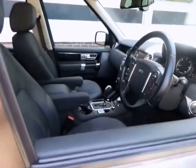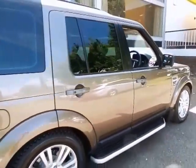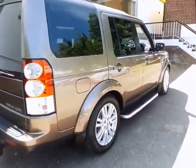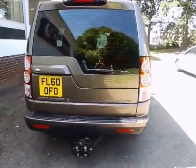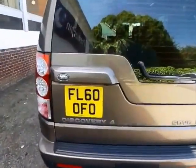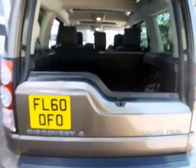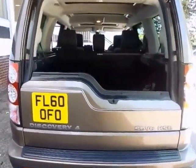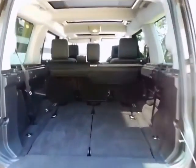Over and above the standard specification, the vehicle is supplied and fitted with 19 inch alloy wheels, adaptive Bi-Xenon headlights, DVD screens, grand black lacquer, extended wood veneers, HDD navigation and hybrid TV system with iPod link, park heating with remote control, rear seat entertainment, side steps, and surround camera system. A very extensive specification on this particular model.